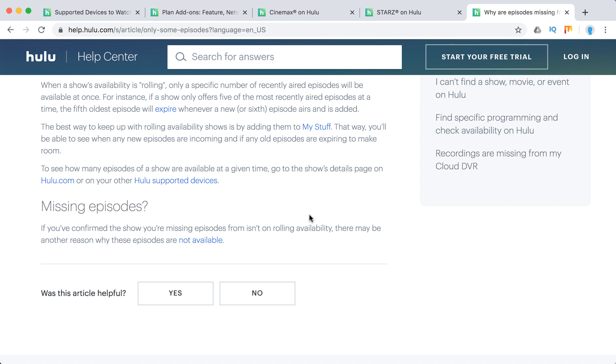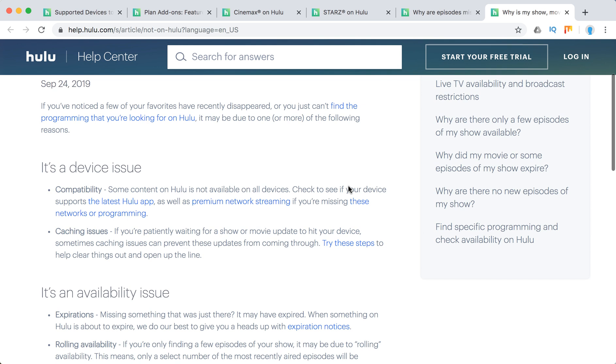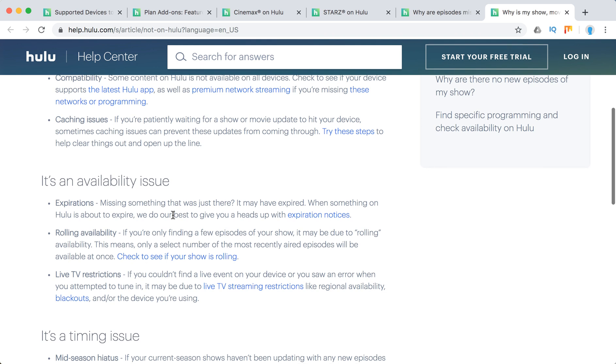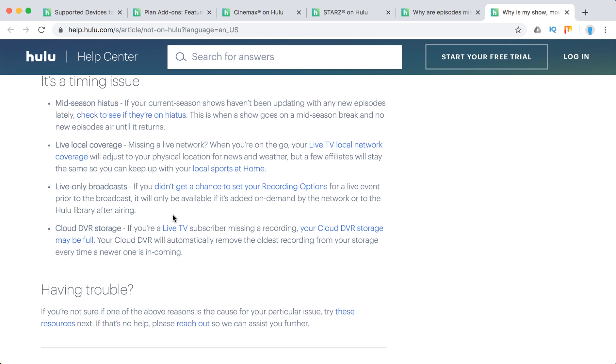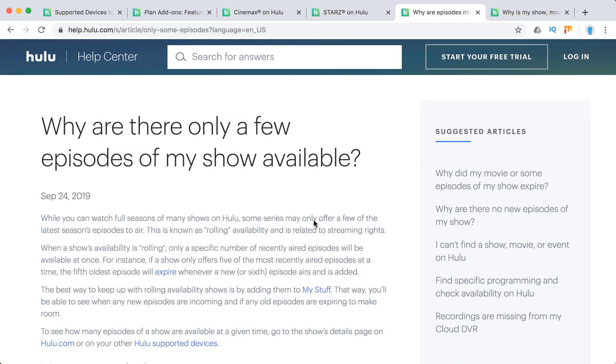That's the main reason, but there can also be other reasons, more related to bugs or streaming rights — like a device issue, a caching issue, maybe expired content, or cloud DVR storage being full. But mostly it's just rolling availability.